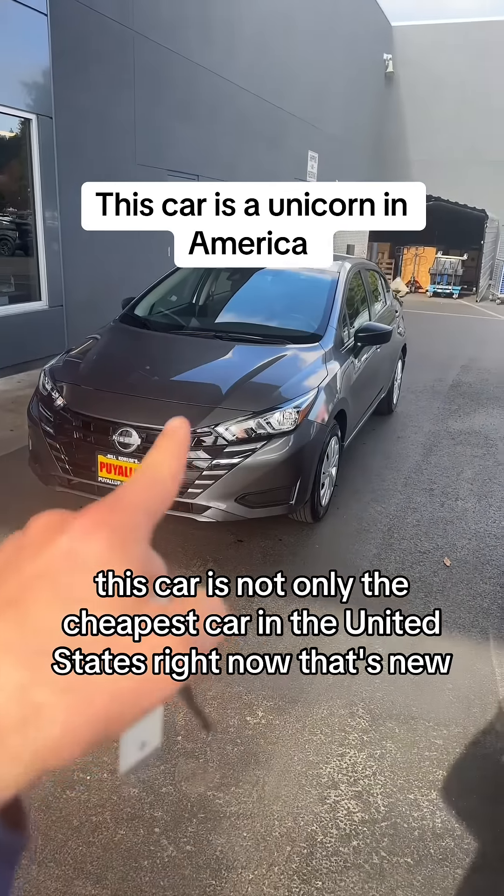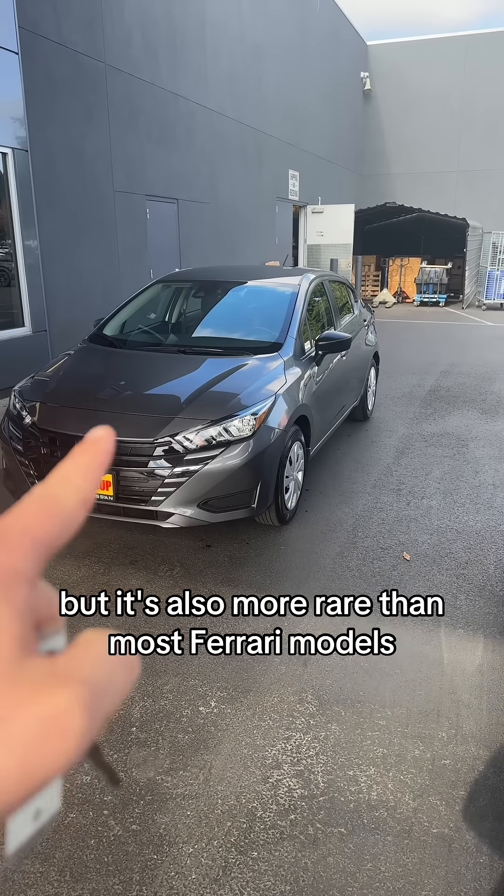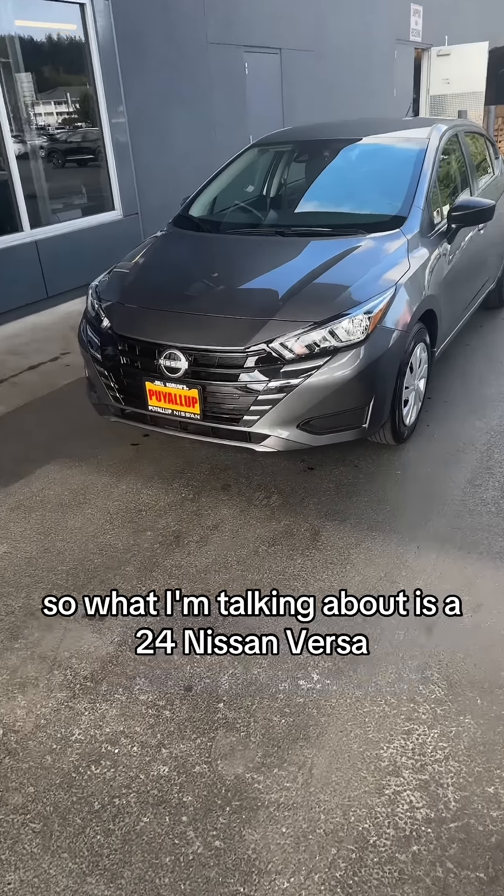This car is not only the cheapest new car in the United States right now, but it's also more rare than most Ferrari models. What I'm talking about is a 2024 Nissan Versa.